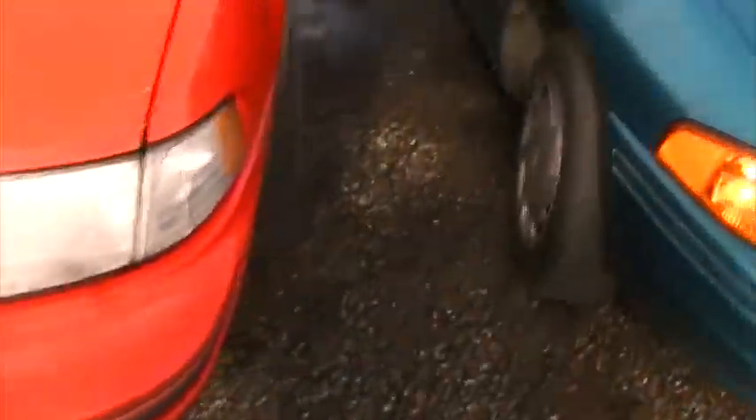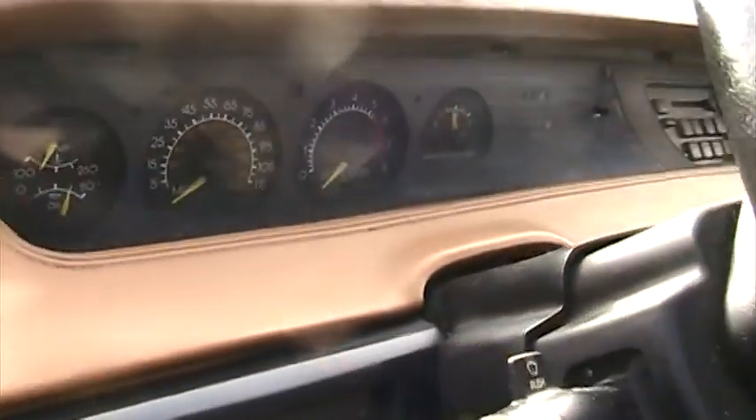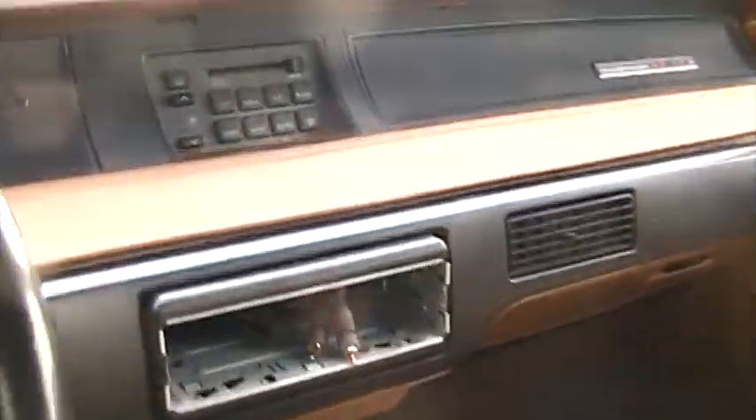And here's an '89 Lumina. I actually really like this car. Full gauge cluster. It smells like old people. Roll-up windows.